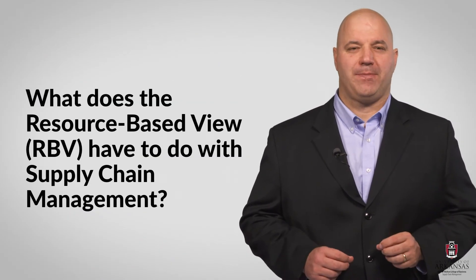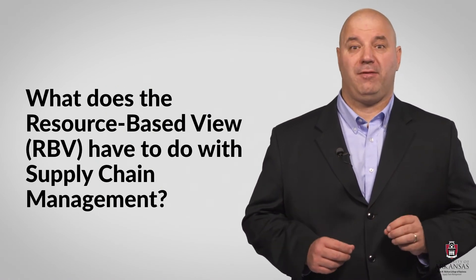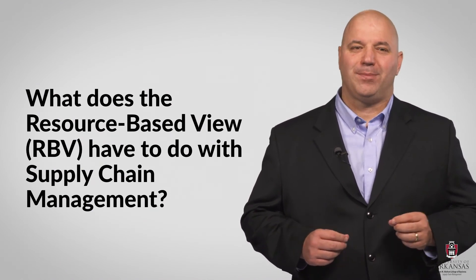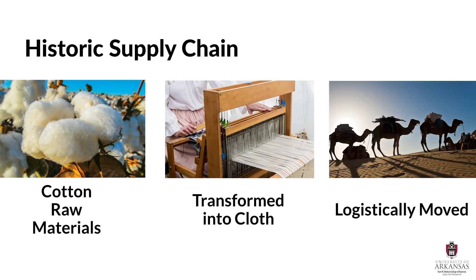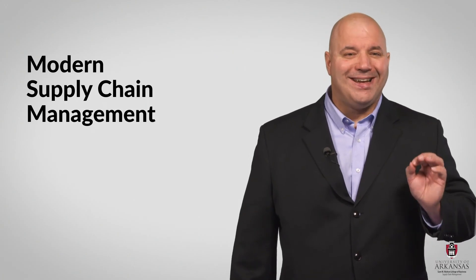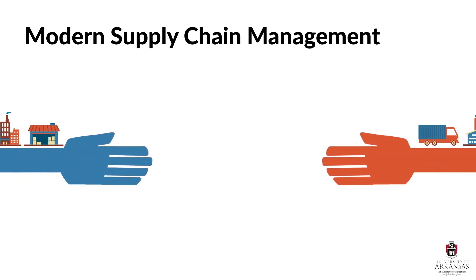But what does this high-level strategic management concept have to do with supply chain management? Quite simply, in my opinion, supply chain management is the ultimate source of competitive advantage because it fits so well within the RBV framework. Structurally, supply chains have existed for centuries — we have always sourced raw materials, operationally transformed them into finished goods, and logistically moved them to where they were needed when they were needed. We've always depended on getting the right products to the right place at the right time. However, it has just been over the past few decades that we began to think about supply chain management in an integrated and holistic manner.